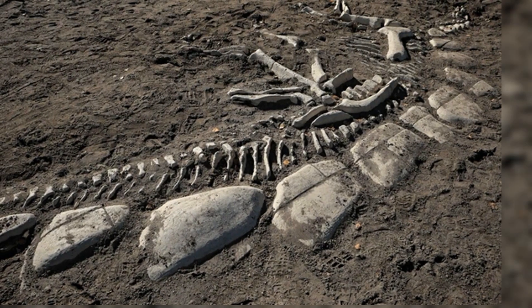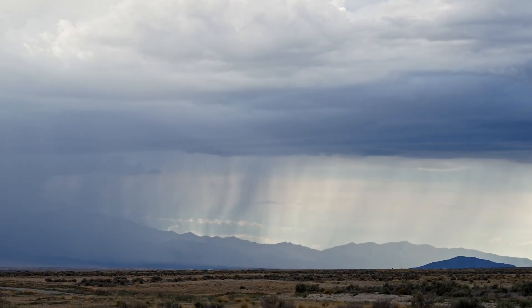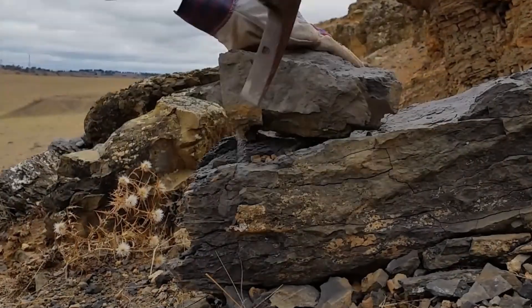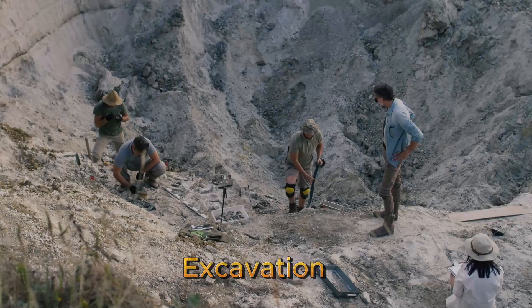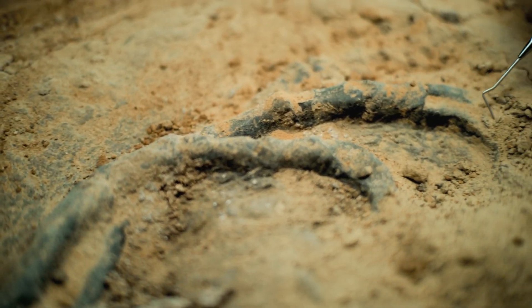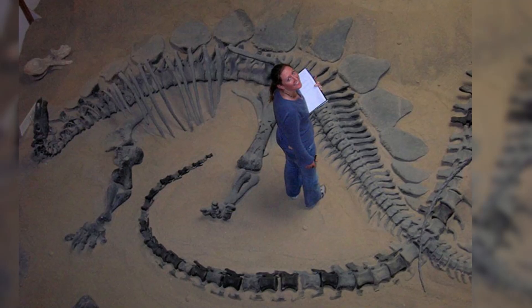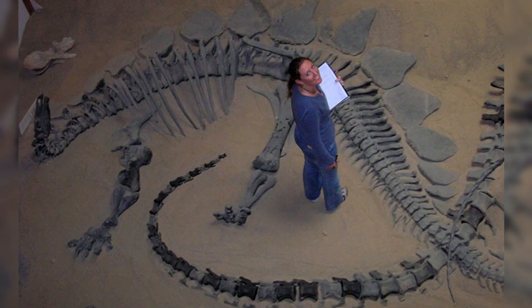How do fossils leave their rocky tombs and reach museum shelves? The journey begins when erosion exposes fossil-bearing rocks — wind, rain, and time slowly wearing away the surface. Once a paleontologist suspects a fossil is nearby, they begin a careful search; often only a small bone fragment peeks through. Excavation is slow, deliberate work. Using brushes, picks, and even dental tools, scientists uncover the fossil bit by bit. They map its position, record the sediment around it, and protect it with plaster jackets before transporting it to labs.